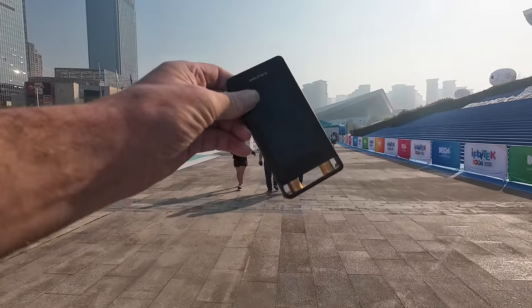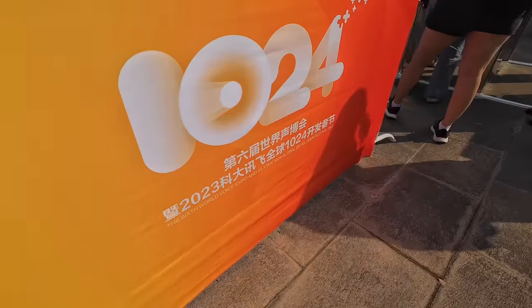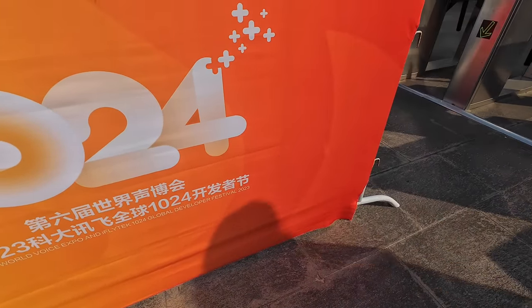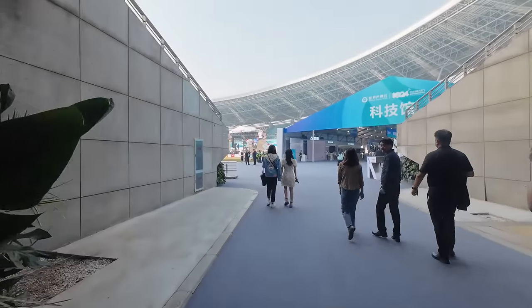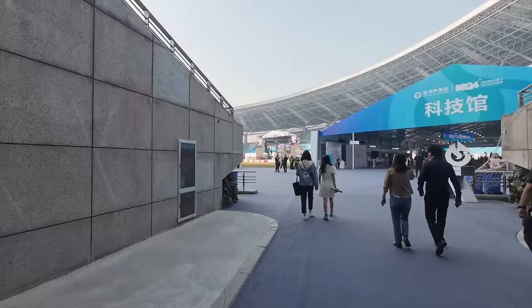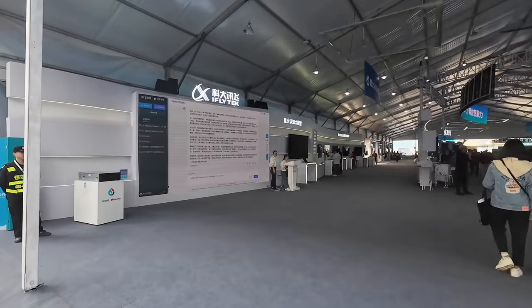There's a big sign for iFlytek, and iFlytek make translation devices — I've actually got one here. We're going into a huge innovation exhibition — apparently a voice and translation development exhibition. It's the Sixth World Voice Expo and iFlytek 1024 Global Development Festival 2023. The exhibition is inside a stadium, which is interesting.